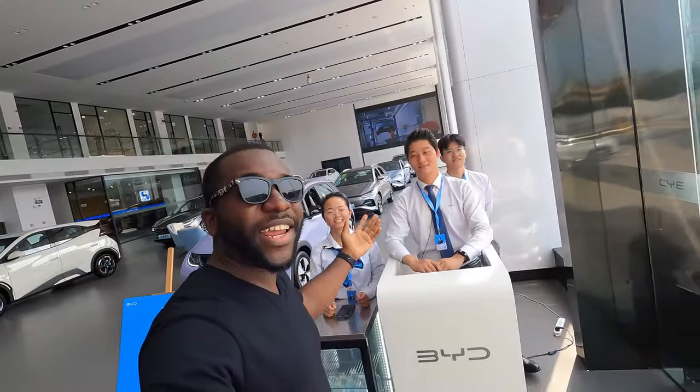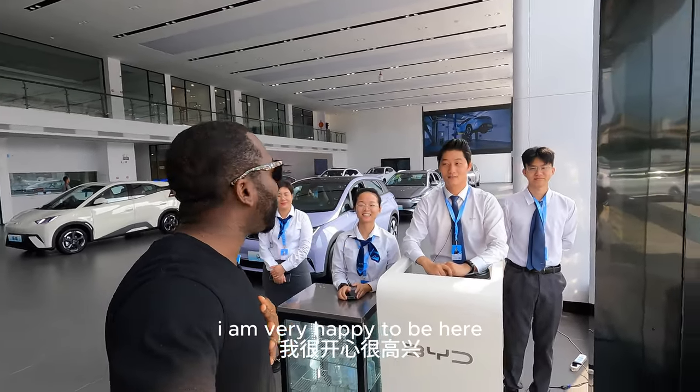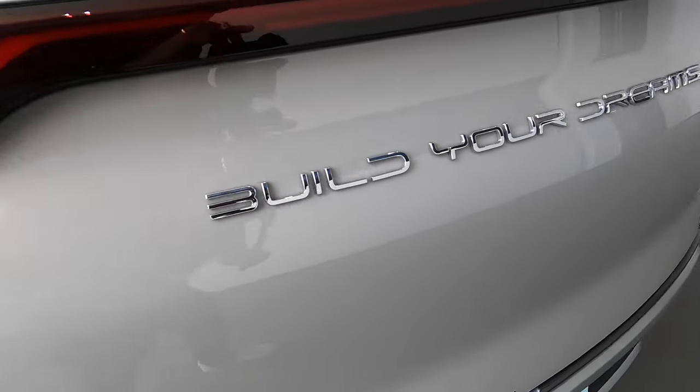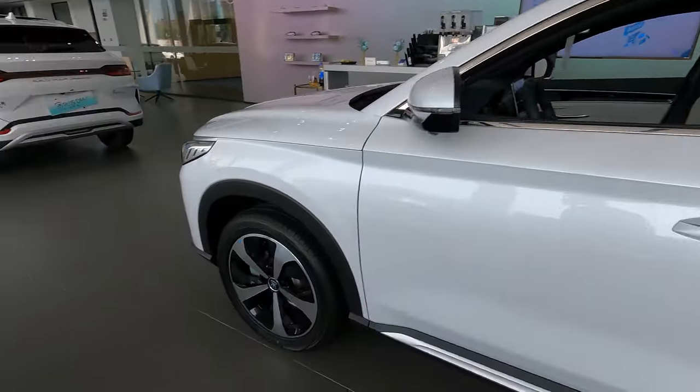They are welcoming me right here into the BYD — very friendly customer service. I can see all the amazing kinds of vehicles they have, from the BYD Seal to other BYD models. These vehicles are pretty affordable because BYD is trying to make sure that everyone can afford an electric vehicle at the lowest price.